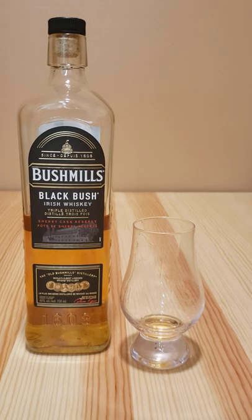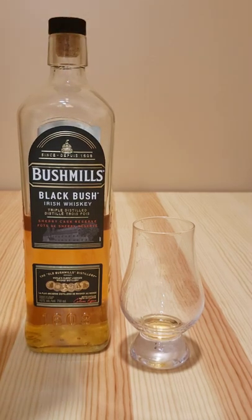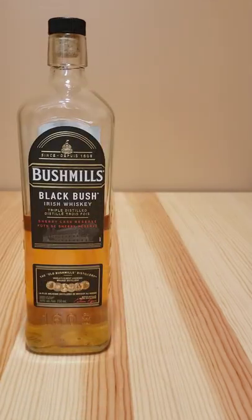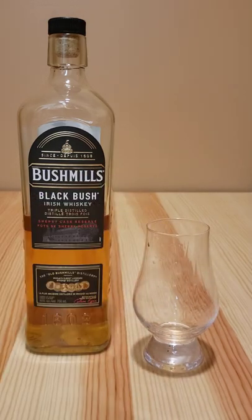I guess it's a little hard to describe exactly, but this isn't expensive either. It's pretty reasonably priced, but I think it is my favorite whiskey. Very nice. Very delicious flavor. Definitely recommend.